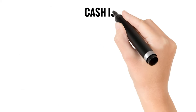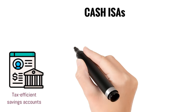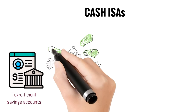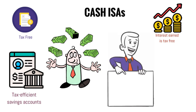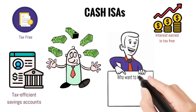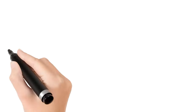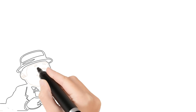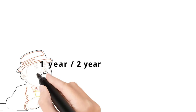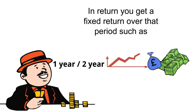First up, we have cash ISAs. These are tax-efficient savings accounts where you can deposit money up to a certain limit each tax year and any interest earned is tax-free. Cash ISAs are ideal for those who want to keep their savings in a safe and easily accessible place while enjoying tax benefits. Note that some cash ISAs require you to have your money invested for a certain time period, such as one or two years, and in return you get a fixed return over that period, such as five percent.